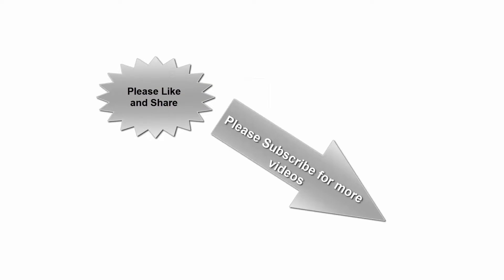Please like and share, subscribe for more videos. Thanks for watching.